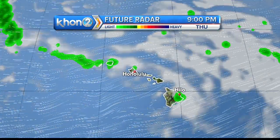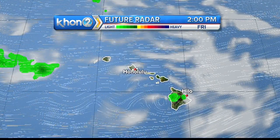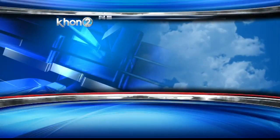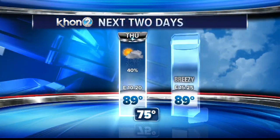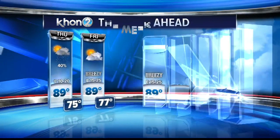But again, with those winds, we're expecting showers to be spreading into the leeward sections a bit more regularly as well. Future satellite and radar does show a drier and more typical trade wind weather pattern sticking with us late Friday night and then through the middle of next work week.